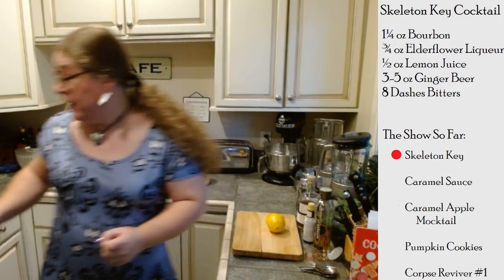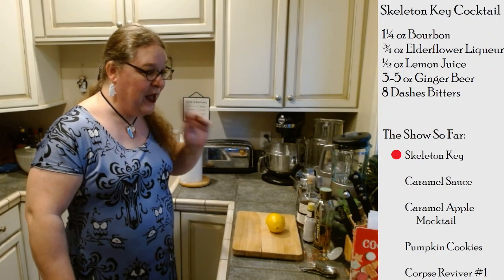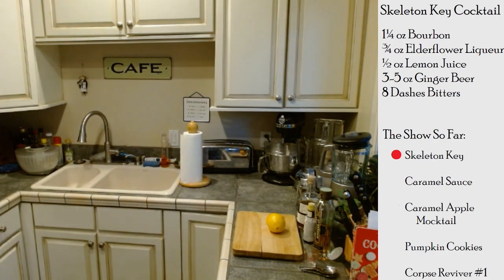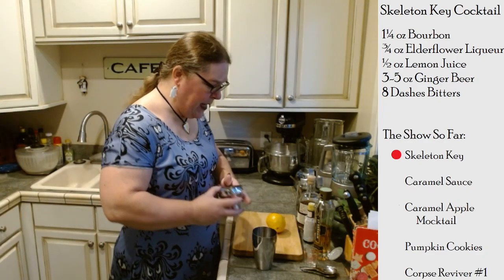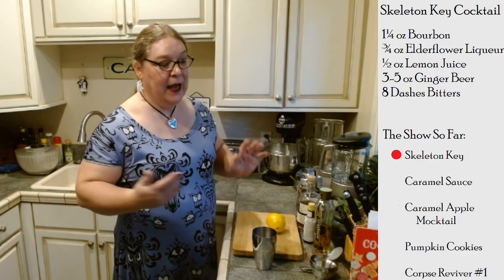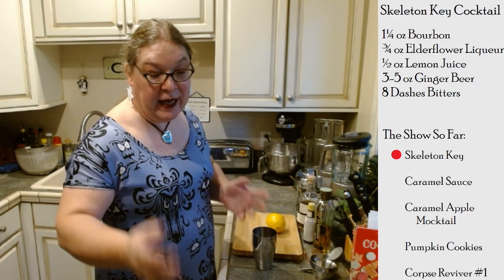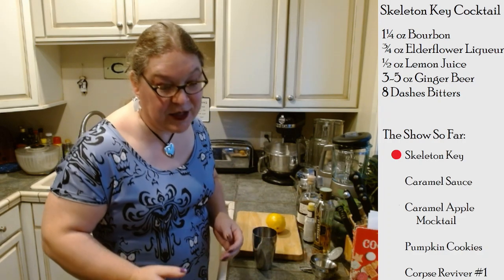I actually don't have my shaker here because I am well prepared today. It is clearly going to be one of those days, which is bad because it's going to be a long one. As usual, I did not put this in the right order — you always want to add the cheapest stuff first.